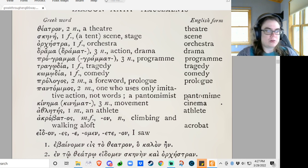And then edon: I saw — past tense. Es, e, omen, ete, on. So this is one of our aorist forms.